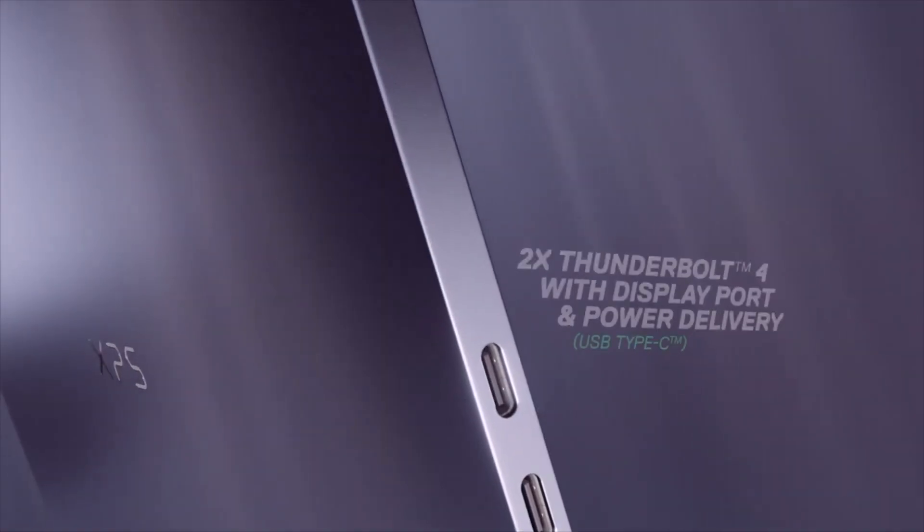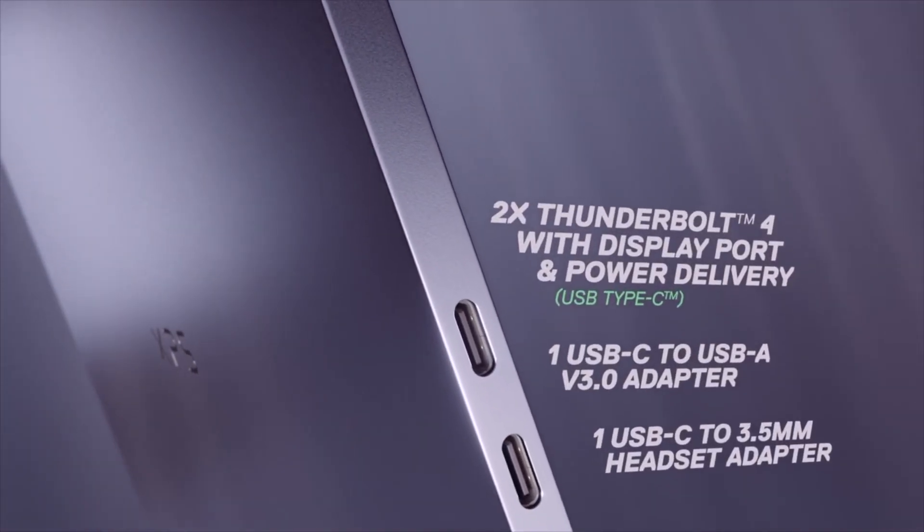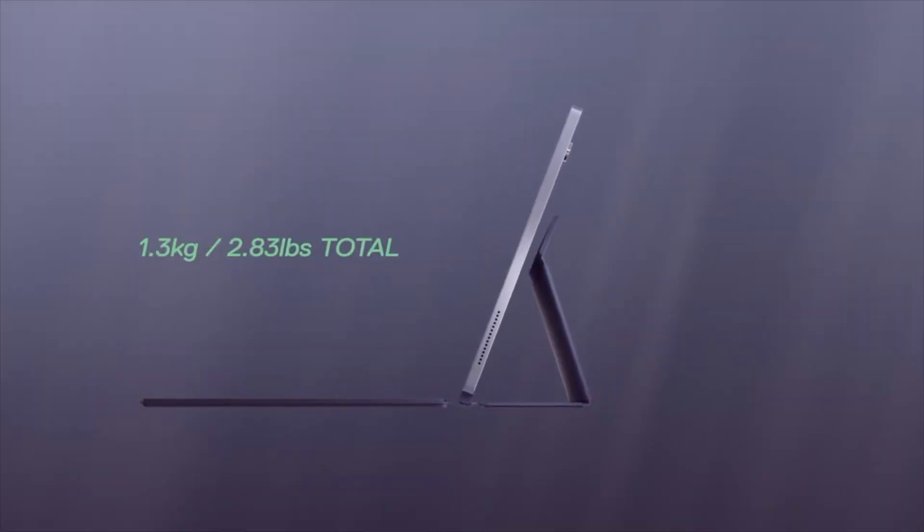Allegedly, Dell is remedying its connectivity by adding a USB-C to USB-A adapter, which, if I'm being honest, is not enough. What about the headphone jack and the SD card reader? It really is a shame to have so few ports in this nice new laptop.